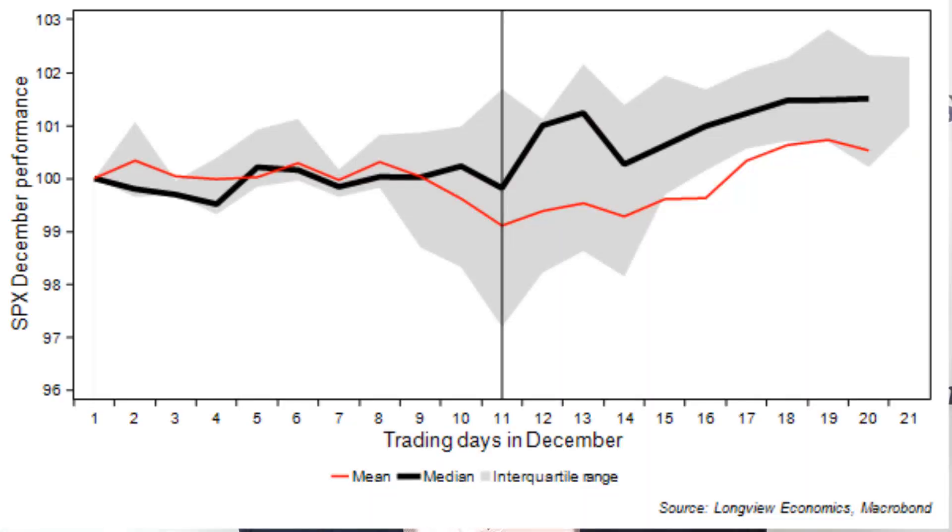As Harry articulated yesterday, there's a lot of seasonality in December — often soggy in the first few trading days and perhaps some weakness in the middle of the month. And then of course the Santa Claus rally begins in earnest, as you can see from the chart that we've been putting up in front of you.